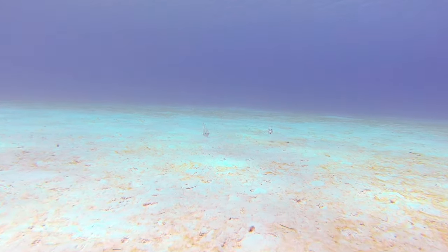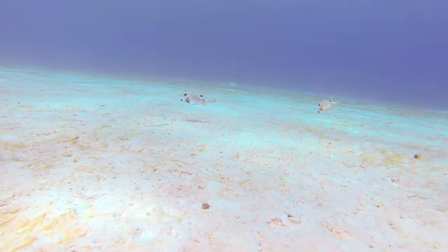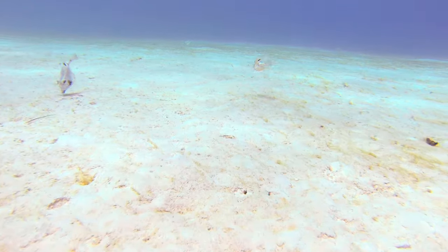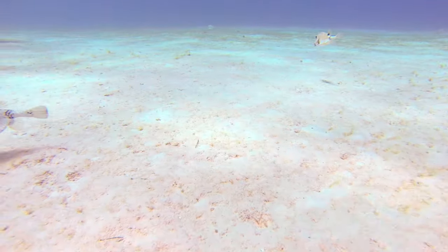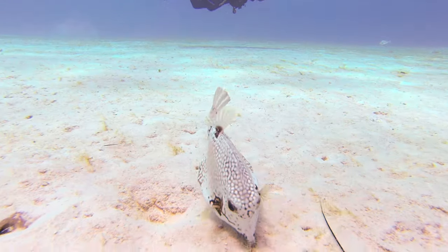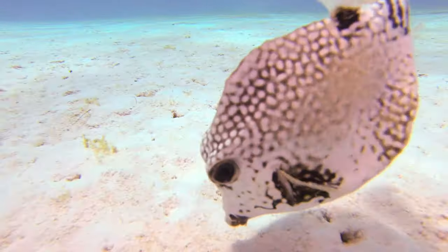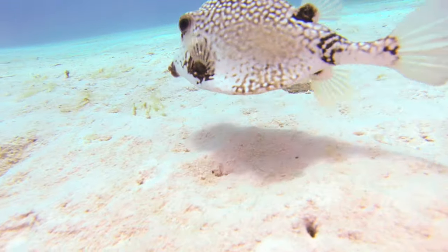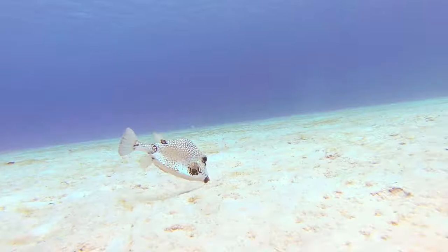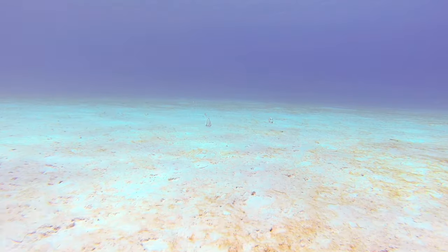Snack time with a twist. Don't underestimate the trunkfish's culinary skills. This underwater vacuum cleaner uses its powerful lips to suck up all sorts of goodies, from algae and sponges to crustaceans and mollusks. But wait, there's more — they even have a secret weapon: a strong jet of water they blast at prey to dislodge them off rocks and coral, making them easy pickings to eat.